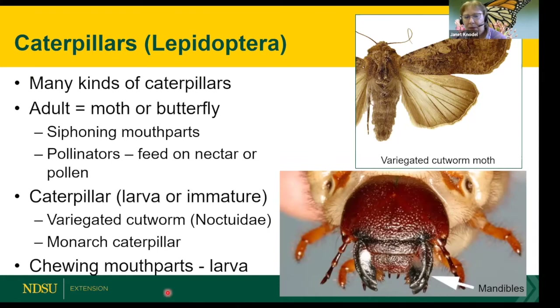Moving on to caterpillars, or Lepidoptera — there are many different types. We'll be talking about true caterpillars in the Lepidoptera, which includes both moths and butterflies. The adults are not damaging to our flower plants — they're pollinators with siphoning mouthparts that feed on nectar and pollen. I'll mainly talk about the variegated cutworm in the family Noctuidae. Sometimes we don't want a caterpillar feeding on our plants, but other times we do — like monarch caterpillars.